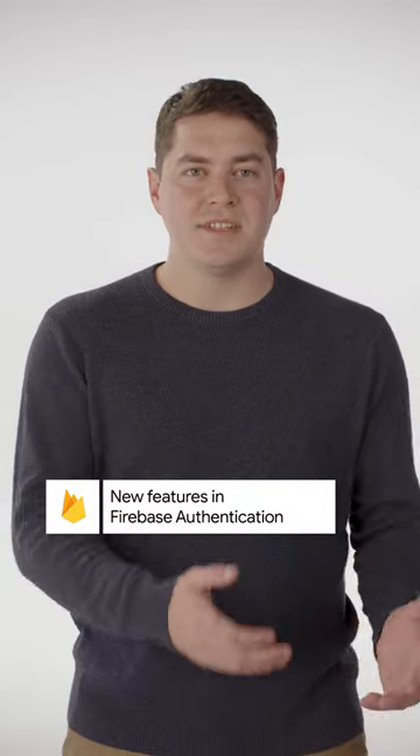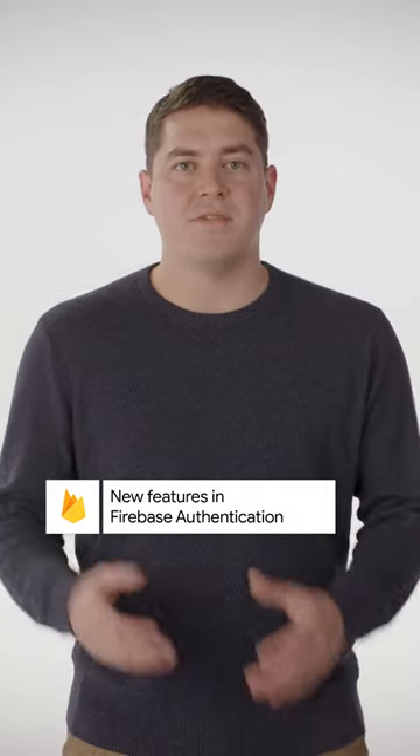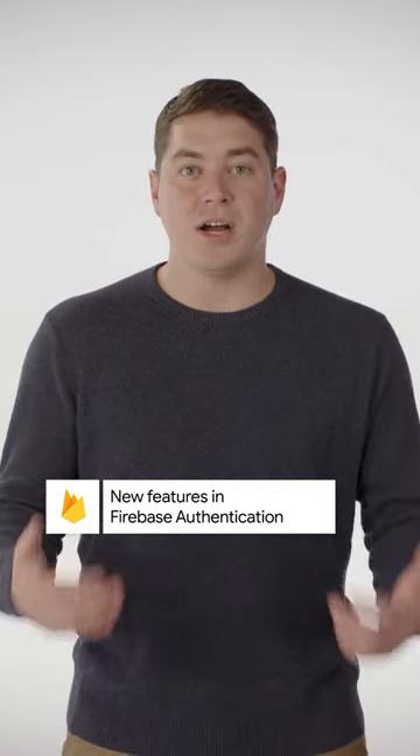Adding MFA to your existing apps is very straightforward and is coming to Firebase UI and all the platforms very soon. In addition, there are some new blocking functions that let you check if a user can create an account or log in before finishing the auth flow.